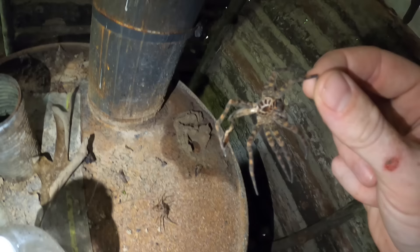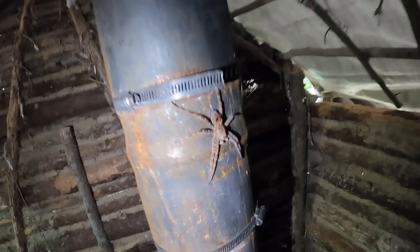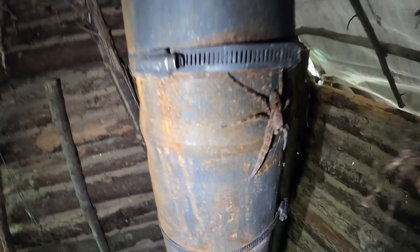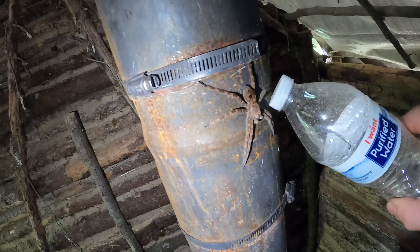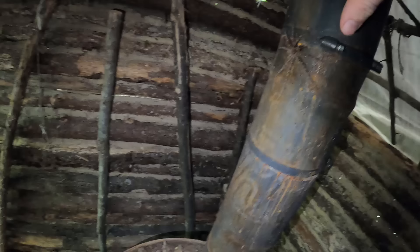Look at this — these are where spiders have been molting out of their shells to get ever bigger. Here's another one. Those are spider exoskeletons. There must be some big spiders up here. Oh there he is, I found him — he's been getting bigger and bigger. There's his old skin.